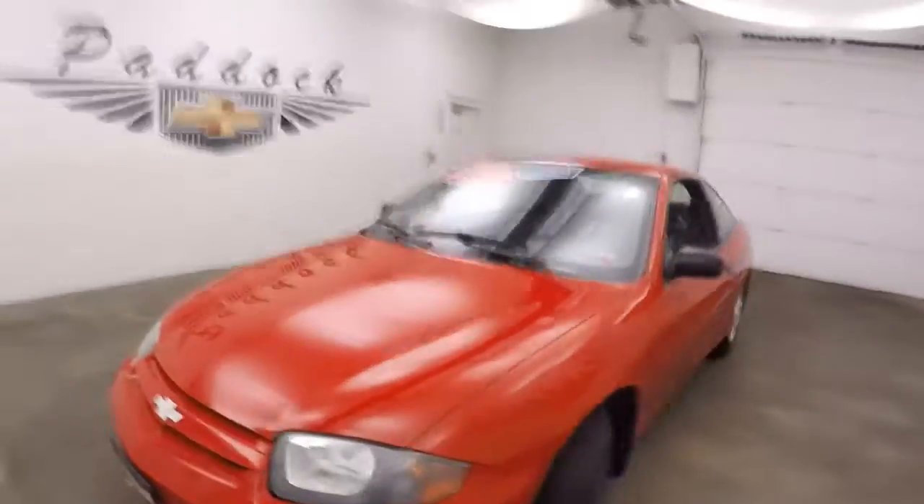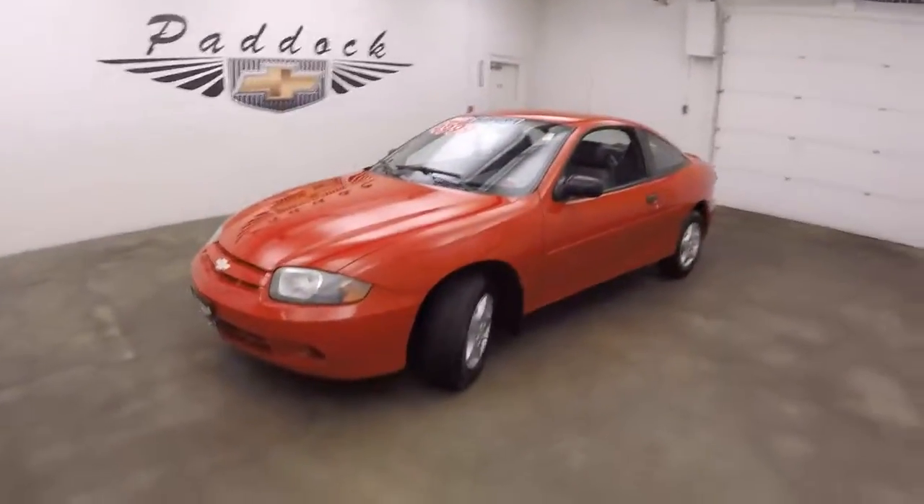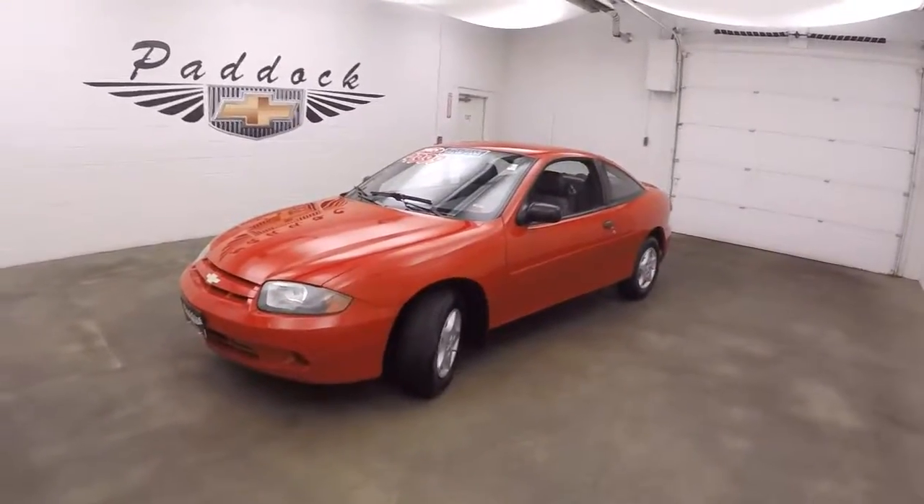It's a 2005 Chevy Cavalier with extremely low miles — just under 27,500.